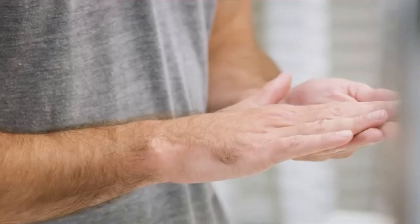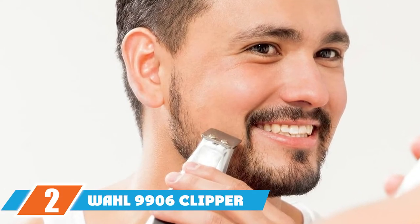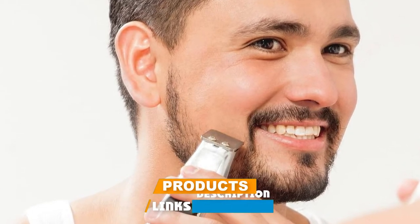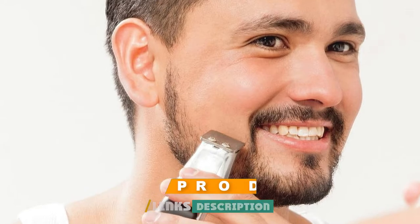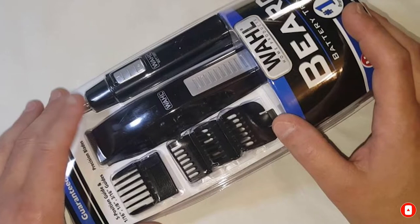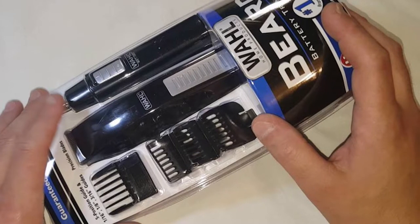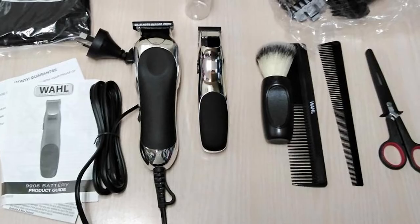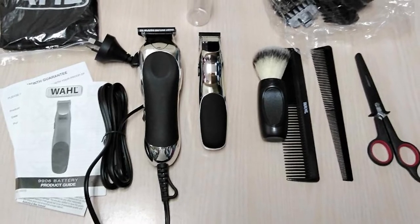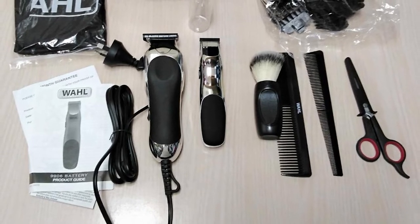At number two, we have the Wahl 9906 Clipper Groomsman Trimmer for men — great for beard and mustache, battery operated, and a great holiday gift for travel. Used by professionals, and due to continuous product improvements, the packaging may not be the same as the photo. The Wahl 9906 features high carbon steel precision ground blades that remain sharp and always give you the perfect trim.